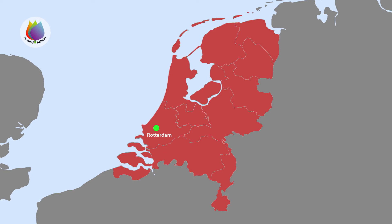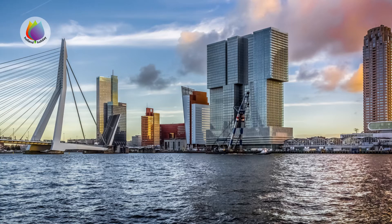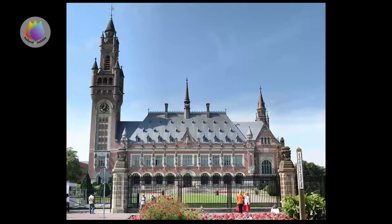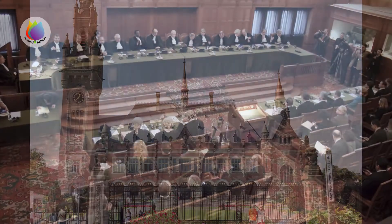Rotterdam, Europe's largest port and well known for its modern architecture. The Hague, where the Dutch government has its residence, as well as the International Court of Justice, located in het Vredespaleis, which means the Peace Palace.